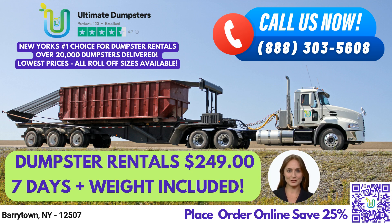Our 20-yard dumpster measures 22 feet long, 8 feet wide, and 4 feet tall, making it perfect for larger remodeling and renovation projects, construction sites, and small business waste disposal.